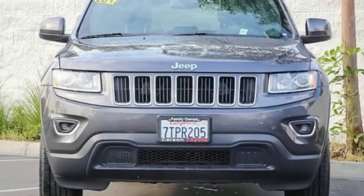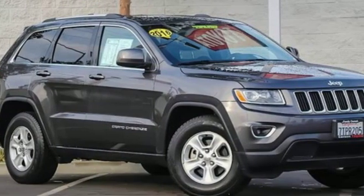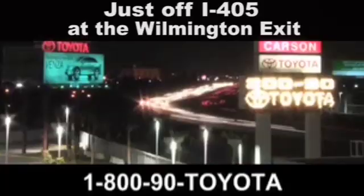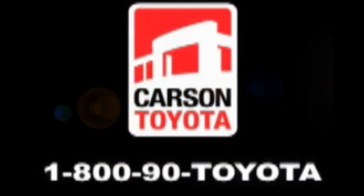Everywhere you want to go, anything you want to do, Jeep takes you there. Take it for a test drive today. Giant Carson Toyota, just off I-405 at the Wilmington exit in Carson, California. Take us for a ride.